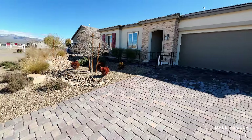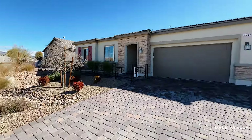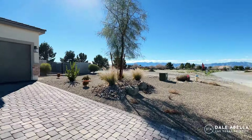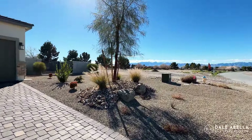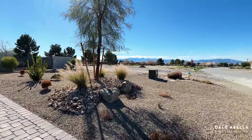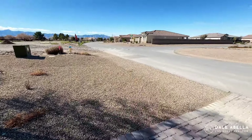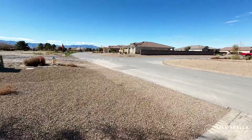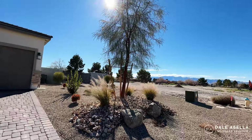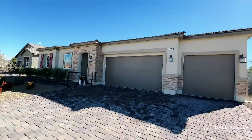Paver driveways and desert landscaping are included. Again, these are all third-acre lots, which is really nice. Look — we have an RV gate over here, so if you do have an RV, this community is a great option. Very pretty views out here as well.